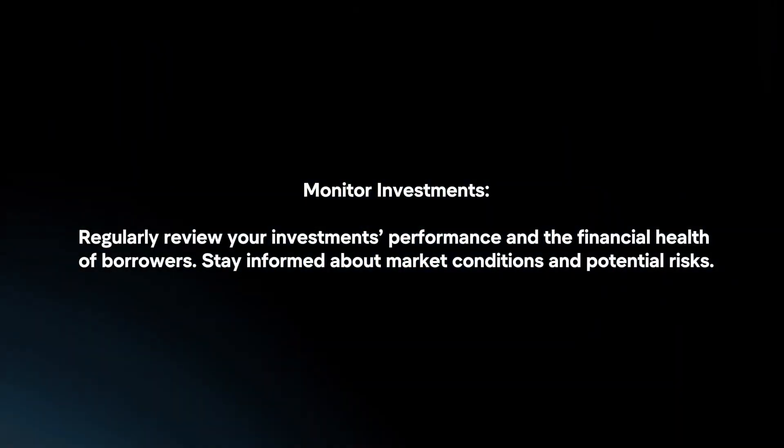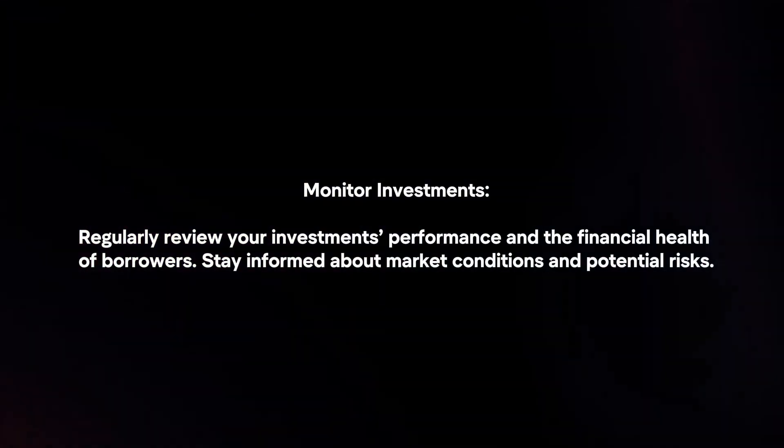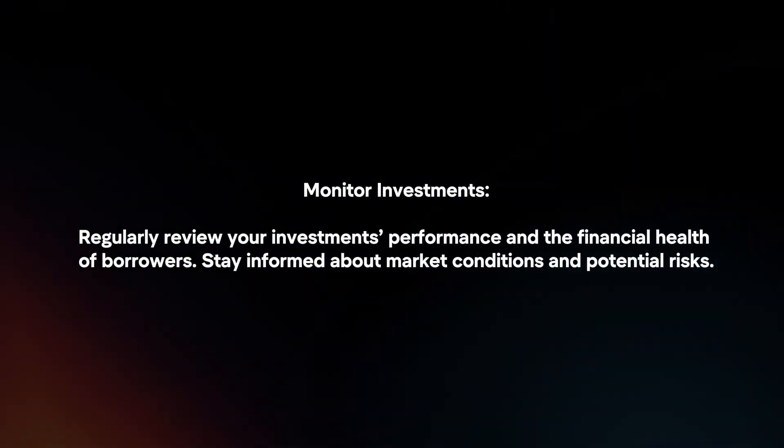Monitor your investments. Regularly review your investment's performance and the financial health of borrowers. Stay informed about market conditions and potential risks.